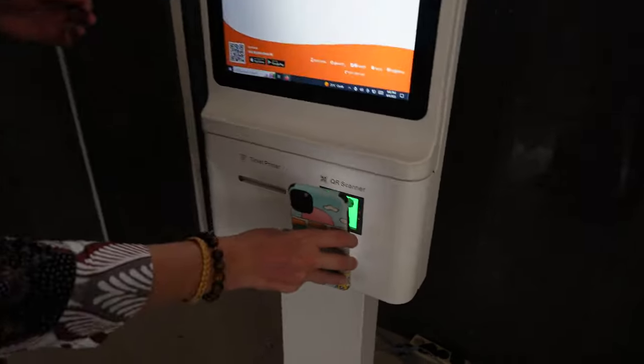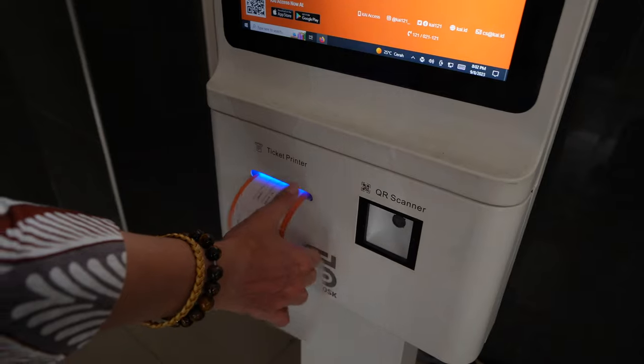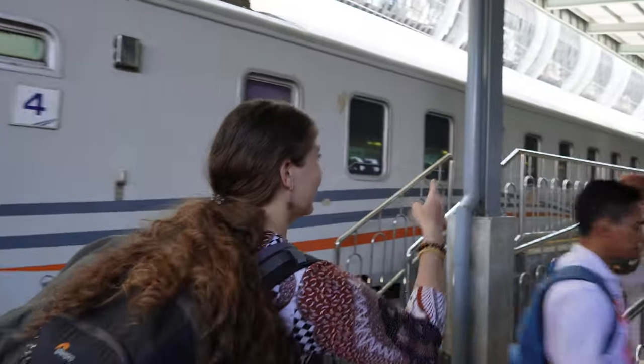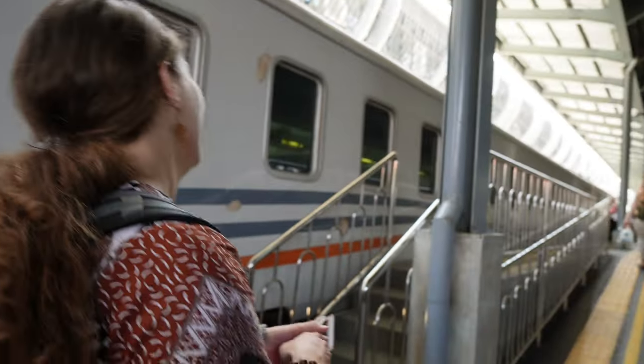Let's get the tickets. Today we're taking the Banyubiru Express to Semarang and this should be our wagon here.